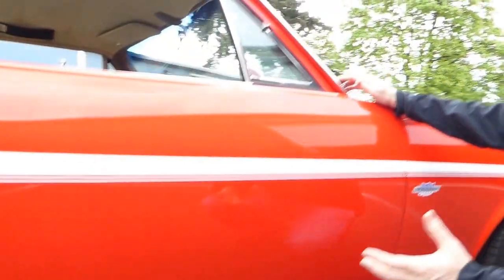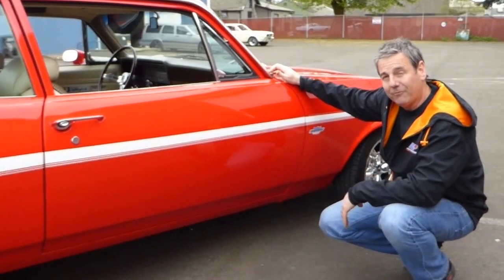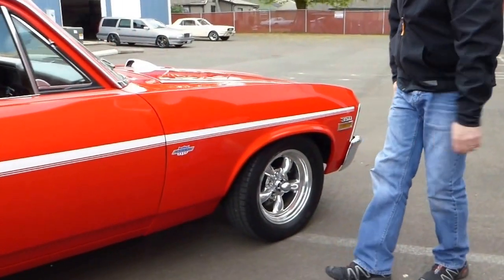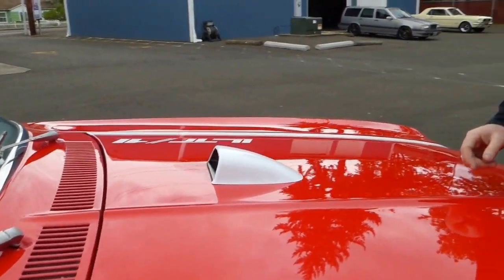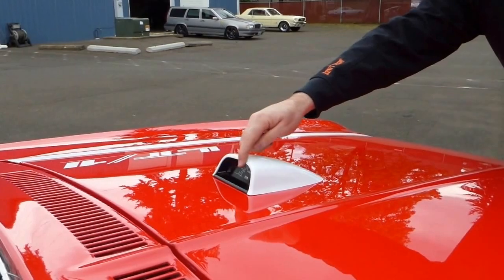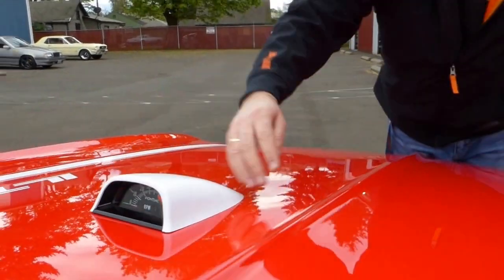If you're going to have a hot rod, there's nothing like having an extremely low-mile car to begin with — it's just an excellent platform to build a car like this. Yencos did not come with the hood tach, but the owner of this particular car wanted one. They didn't make one for Chevrolet products — they made one for Pontiac — so it does say Pontiac there. But the good news is that it works excellent and it lights up too.